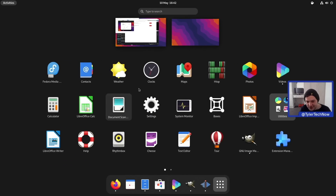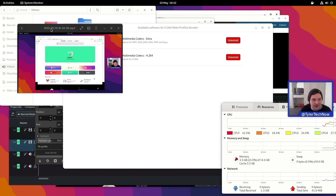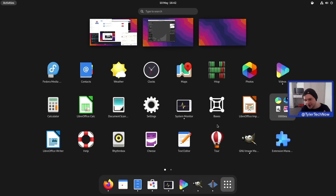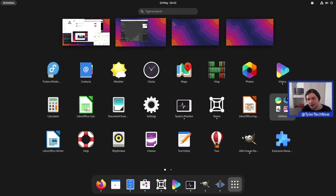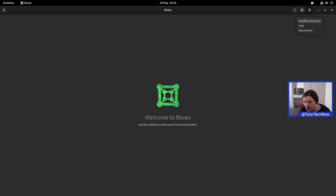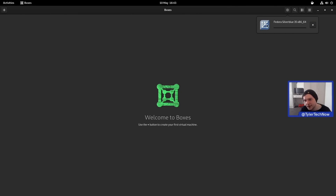Opening the System Monitor to keep an eye on performance as we go through the desktop. Everything feels very nice and fluid — I've really come to like GNOME 40 and beyond, they've done a really good job with the desktop. Moving on to GNOME Boxes — we should now have a new preferences view. Creating a quick box, downloading Fedora Silverblue to test the improved UEFI support.